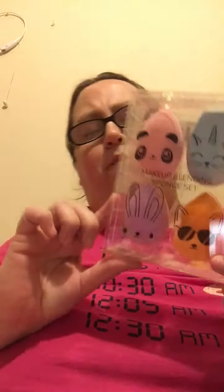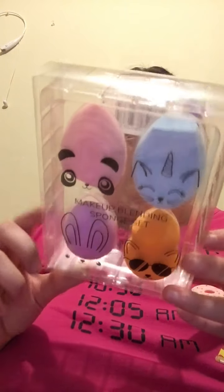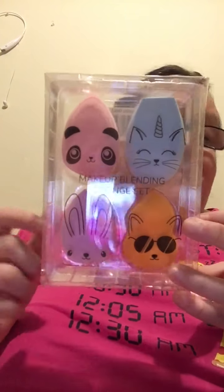The last item is the M2U NYC Makeup Blending Sponges, which retail for twenty dollars. I've seen some people get these in the April box, but I didn't get them in mine since I was unsubscribed at the time. I'm glad I got these because I like makeup sponges.